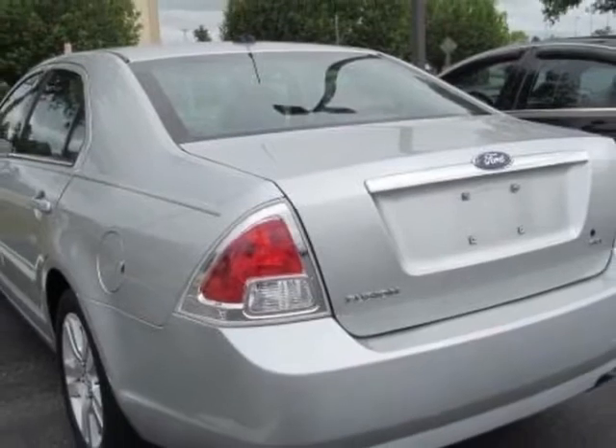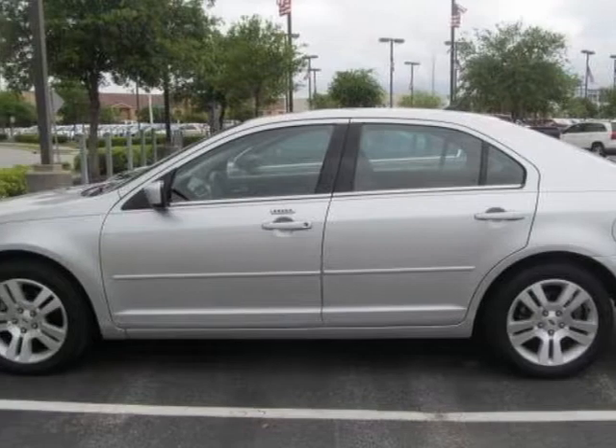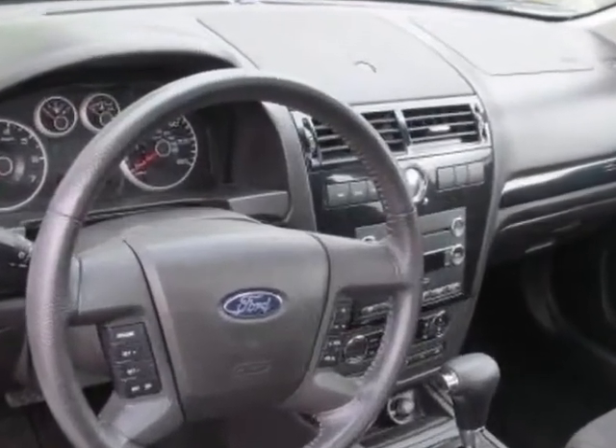Additional options for this vehicle include power locks, satellite radio, climate control, and passenger airbag. Call 888-817-5744 or email our friendly sales staff today to schedule a test drive.